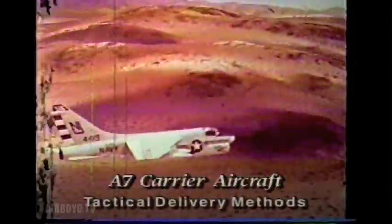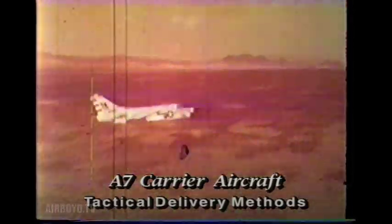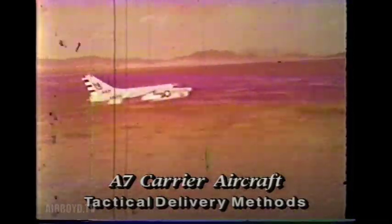One of the prime missions of tactical aircraft is the delivery of nuclear weapons following a low-level approach to the target. The methods selected for delivery and escape will determine the success of the mission as well as the safety of the pilot and the aircraft.